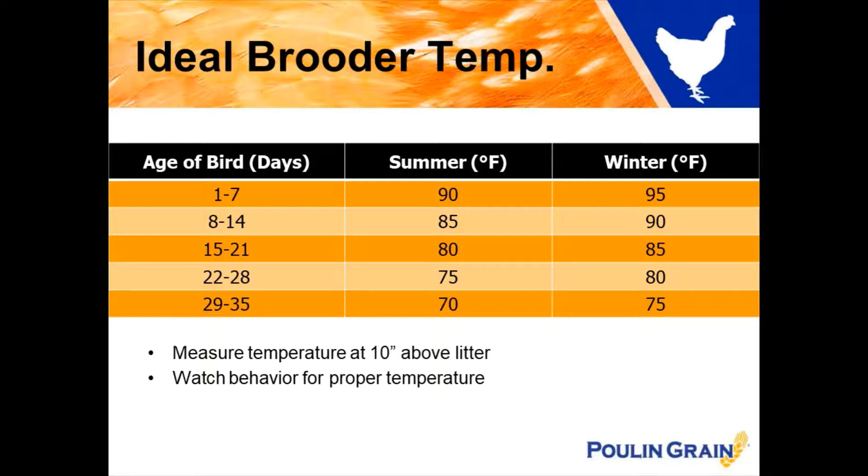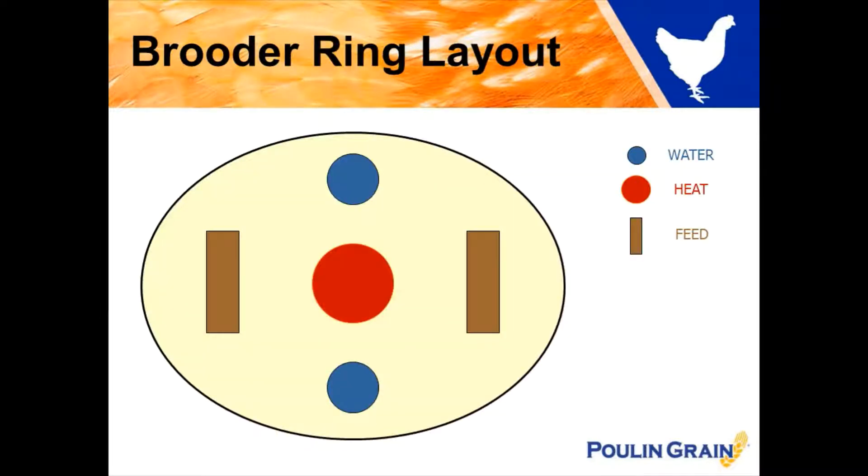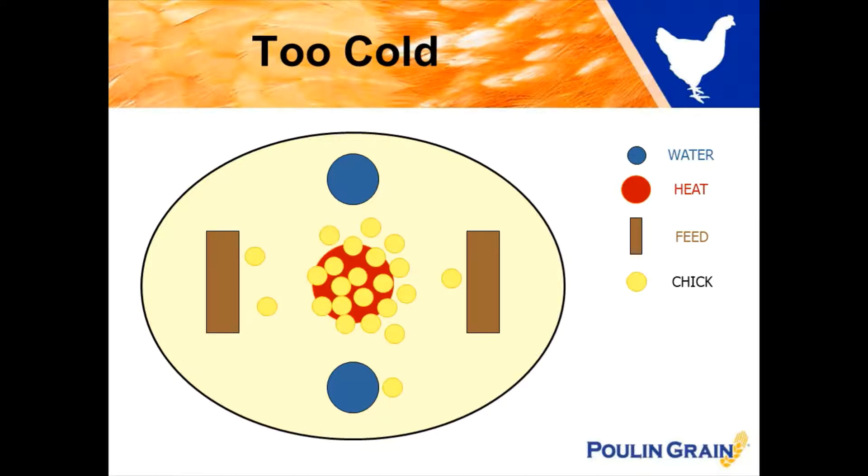Now remember your baby chicks will also indicate if they are comfortable with the current temperature or not, so watch them closely for behaviors. Here's your brooder setup. Here you have your waters and your feeders and then with the red circle is the indicator of the heat source.